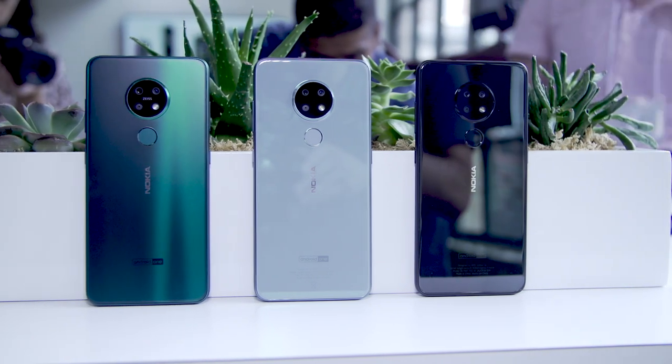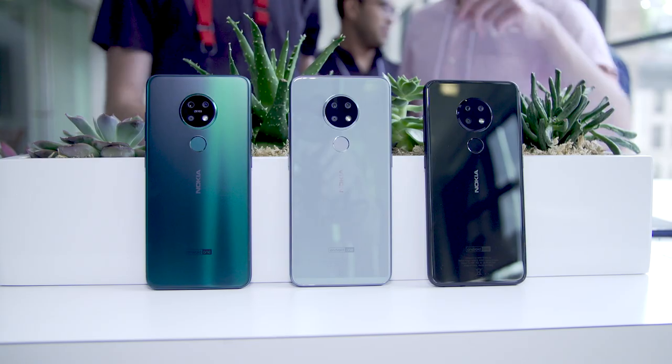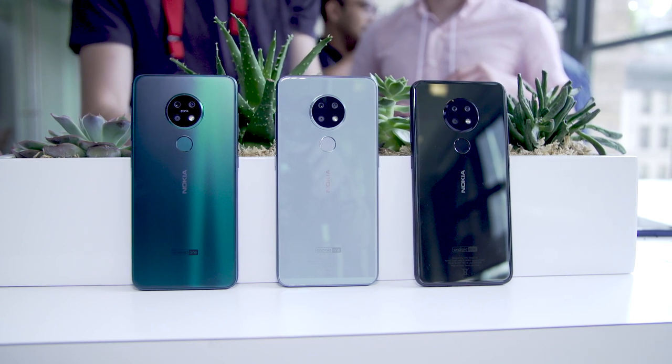If $350 is a little more than what you wanted to spend on a smartphone and you could live without some of these features, especially the camera, you might want to look at something like the Nokia 6.2, which will launch in the fall for about €209. That's the international price, but HMD has told us this device will come to the United States. It looks exactly like the Nokia 7.2, but without the Zeiss logo, without that dark sea-green finish, and it doesn't do the same camera tricks. If you want the camera, the 7.2 is the way to go.